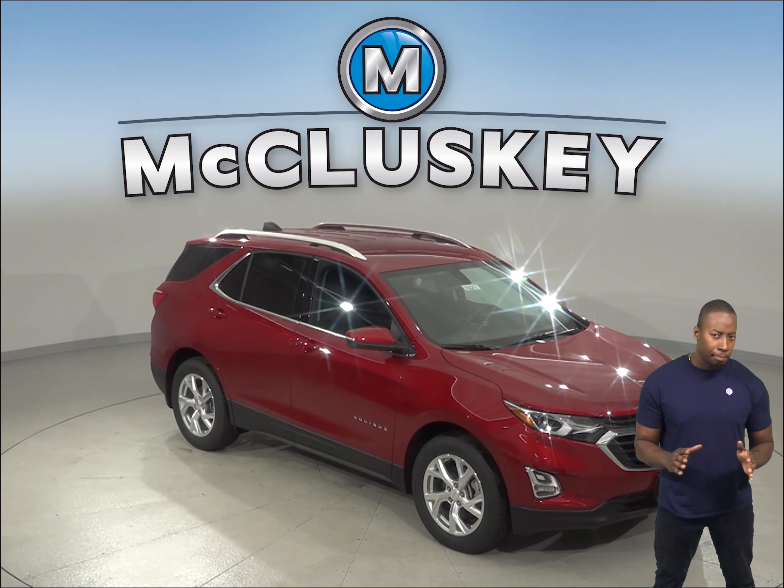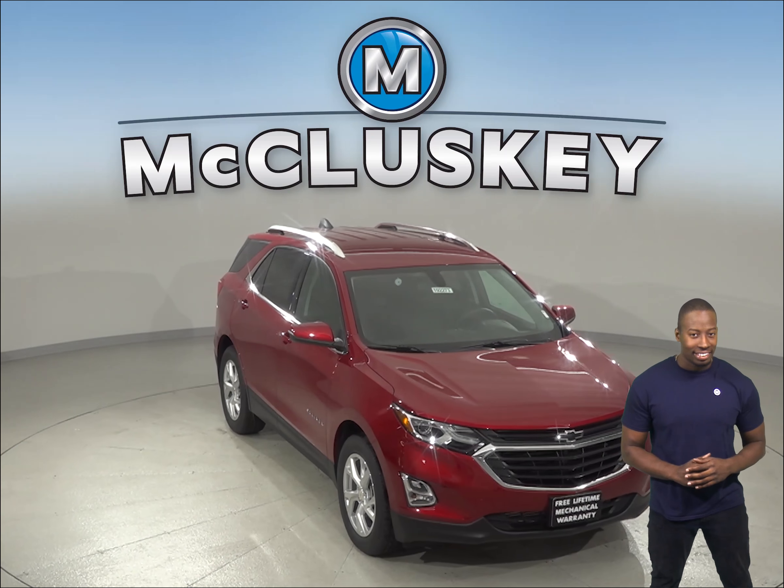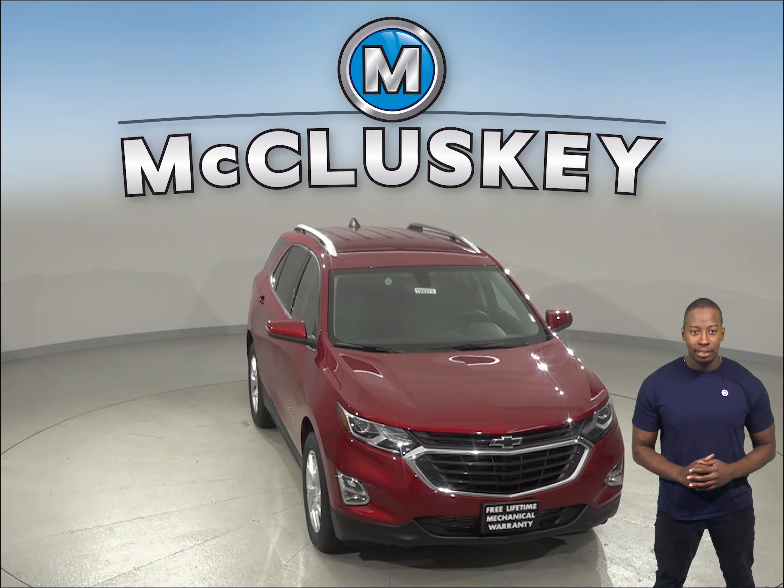Has the 2019 GMC Acadia been on your mind? Here are some features that the 2019 Chevrolet Equinox has that the 2019 GMC Acadia does not.